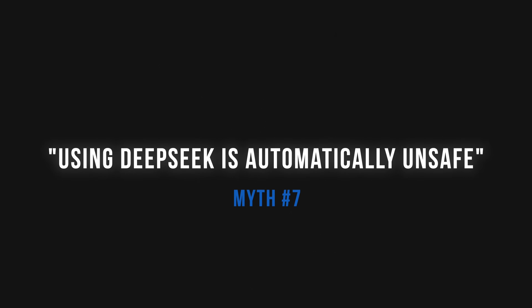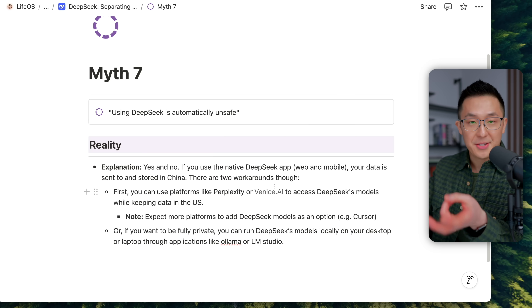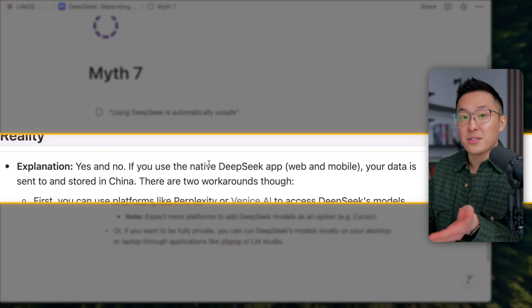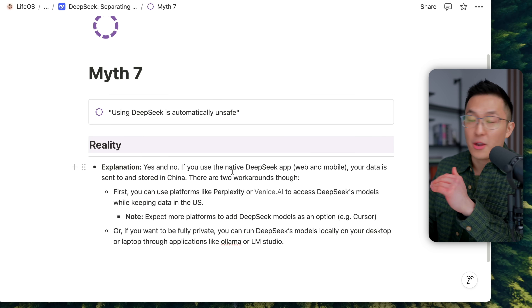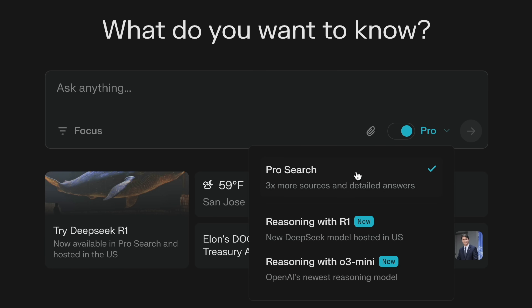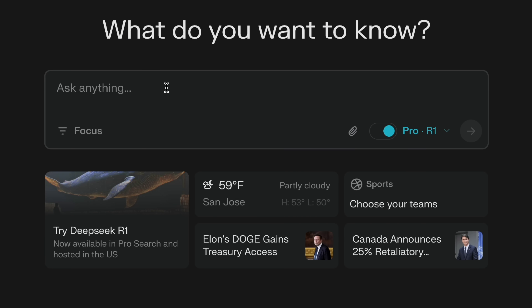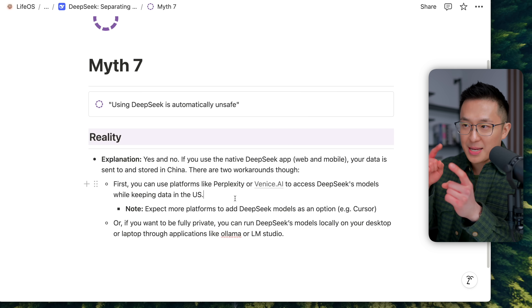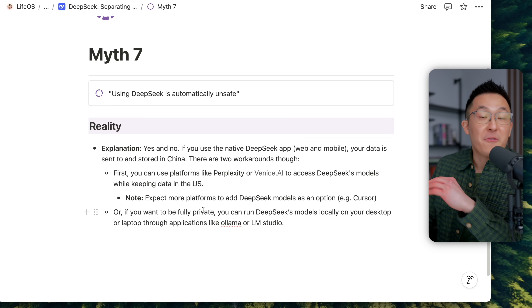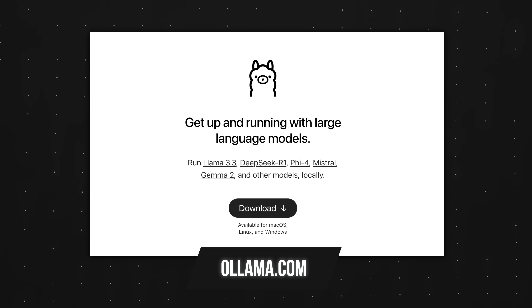Myth number seven: using DeepSeek is automatically unsafe. It really depends how you define unsafe. If you use the native DeepSeek app — either through web or mobile — your data is sent to and stored in China. If that's not acceptable, there are two workarounds: you can use platforms like Perplexity or Venice AI to access DeepSeek's models while keeping data in the US. Or if you want to be fully private, you can run DeepSeek's models locally on your desktop or laptop through applications like Ollama or LM Studio.